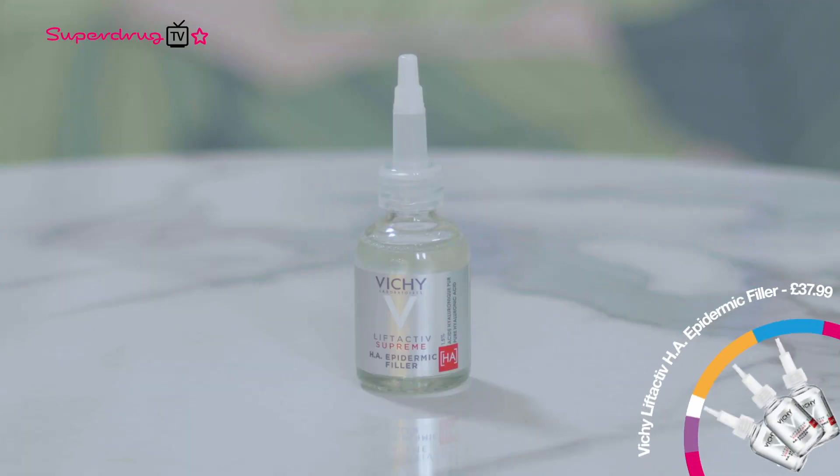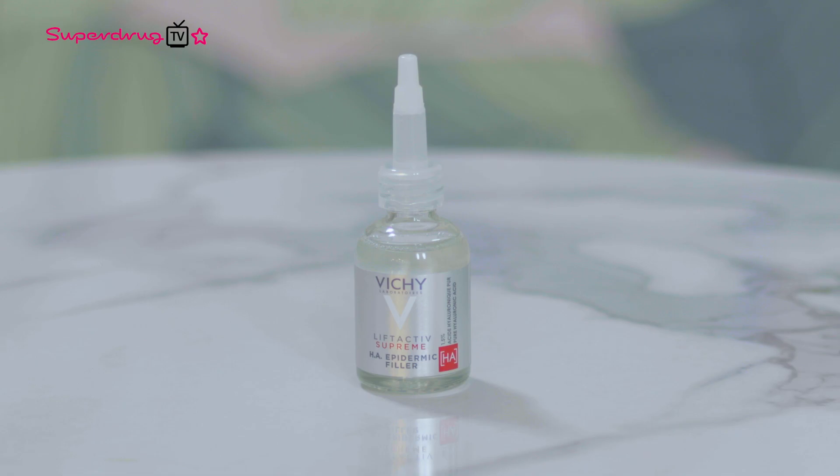Vichy have a brand new hyaluronic acid and I want you to take a look at this. This is the Vichy Lift Active Supreme HA Epidermic Filler — a very long name for what is essentially a really good hyaluronic acid with lots of vitamin C. Hyaluronic acid is hydrating; it locks water into your skin in a lightweight, non-sticky, non-occlusive way. Vitamin C protects your skin from the sunshine — it's a daily antioxidant that can prevent the formation of age spots and sun damage.